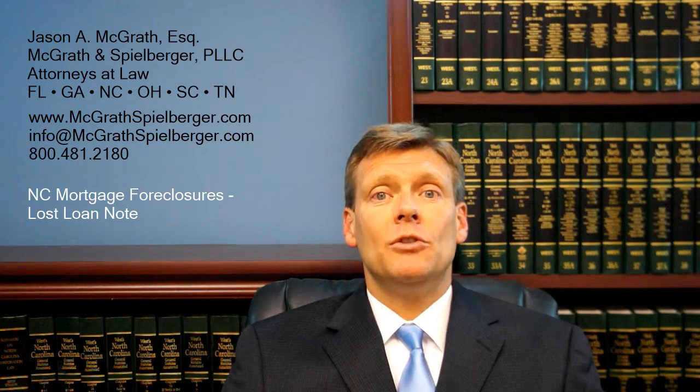You can appeal to a judge, and sometimes you'll have a regular judicial foreclosure where it's in front of a judge the entire time. But at the end of the day, an affidavit can be filed that may allow a note holder or foreclosing party to get around not having the original note or even a copy of the note. So don't get caught in that trap of thinking that if there's not an original loan note, foreclosure can never occur. That is simply incorrect, at least in North Carolina.